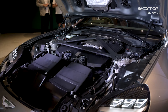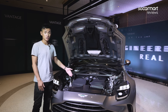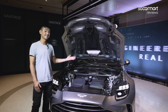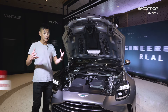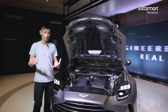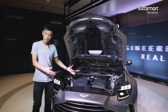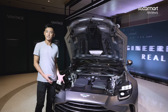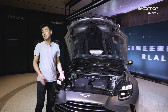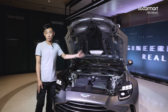We obviously have to talk about performance and power. Under the bonnet, we have a 4-litre V8 engine sourced from AMG, but it produces 656bhp and 800Nm of torque. That's a power bump of more than 150bhp — a 30% increase in power. The basic building blocks are an AMG engine, but Aston Martin has been allowed to pick and choose different parts, so it has a different turbocharger, and that's why it produces so much power.